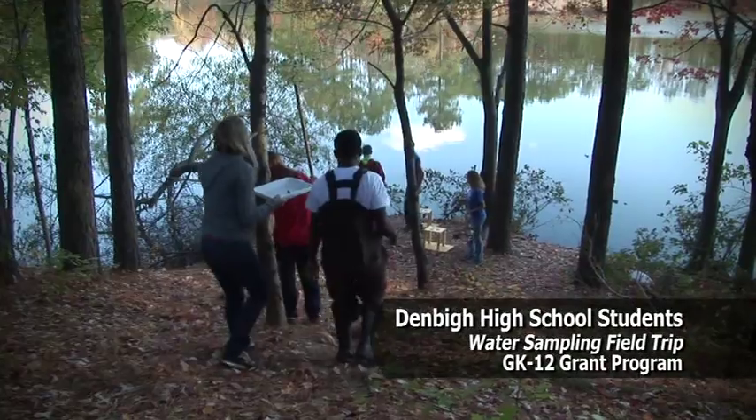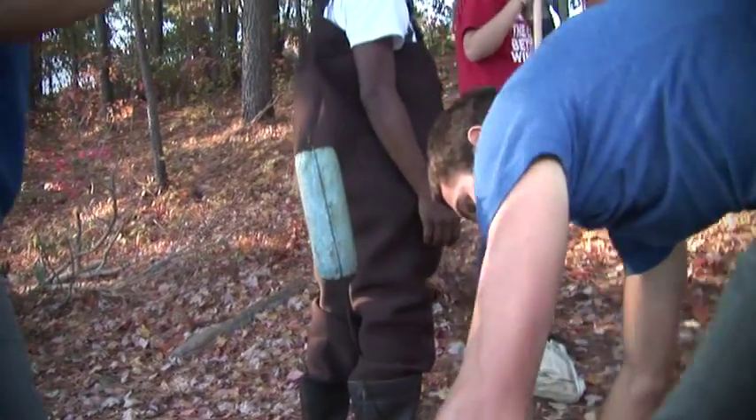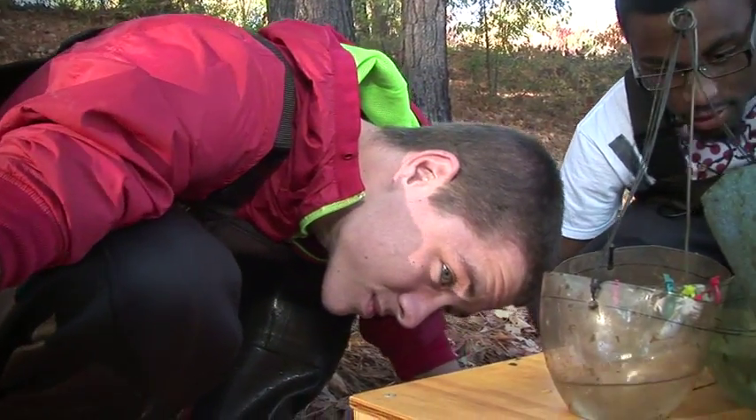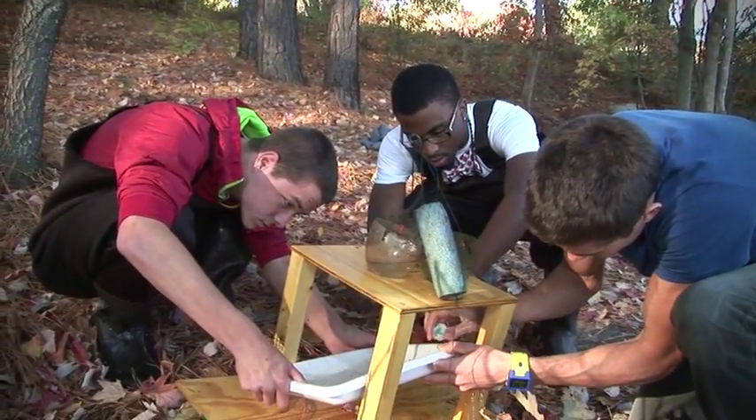There's a big program going on here called the GK12 program that I got the opportunity of being involved with. We get to work with local high school students — mostly ninth grade biology classes and a couple of the AP classes. The idea is to get more students interested in biology and the core sciences, like any discipline of biology, chemistry, or math.